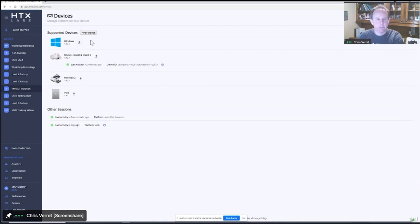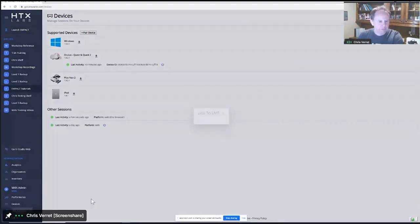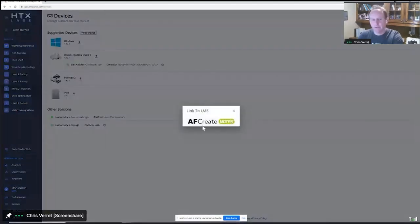Train anytime, anywhere, on any device — that's the mantra. You can train on Windows with mouse and keyboard, Windows-based headsets, portable headsets, and iPads. We can also link to LMSs — we mentioned Motar. We can link an account to a learning management system or identity management system like LDAP or Active Directory for single sign-on. You can even manage entitlements from the LMS itself, which in some cases makes more sense because that's where you're building your curriculum and courses.